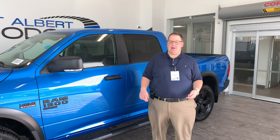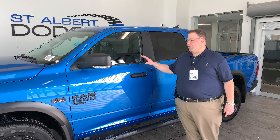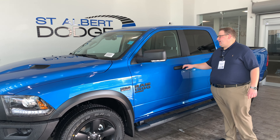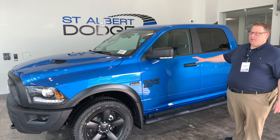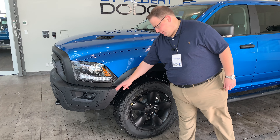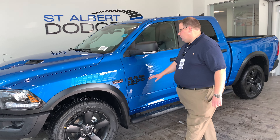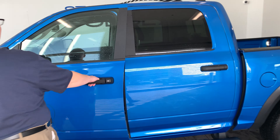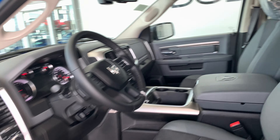Hello everybody, John Doucette here at St. Albert Dodge coming to you from our active showroom, showcasing a 2020 Ram 1500. This thing is awesome — hydro blue exterior, very eye-catching. Black appearance group, so you have blacked out headlights, blacked out rims, blacked out emblems. No chrome on this truck. It's absolutely stunning.